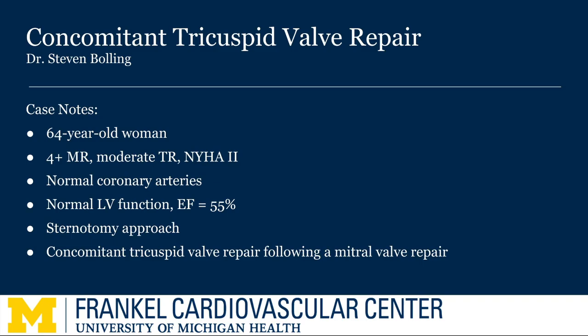Today's patient is a 64-year-old woman with severe mitral regurgitation and severe tricuspid regurgitation who presents in New York Heart Class 2. She has normal coronaries, normal LV function, with an ejection fraction of about 55%. Her mitral valve has been repaired, and we're going to present the tricuspid valve repair.